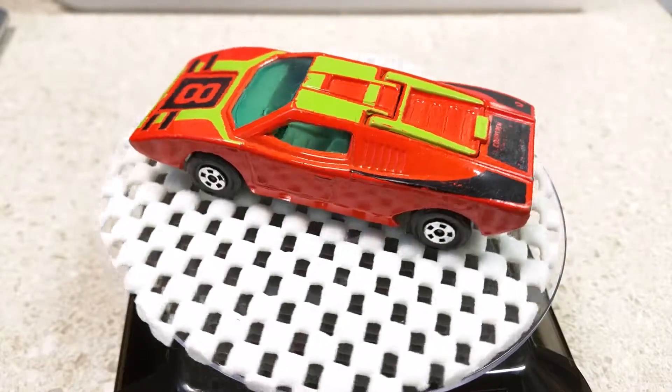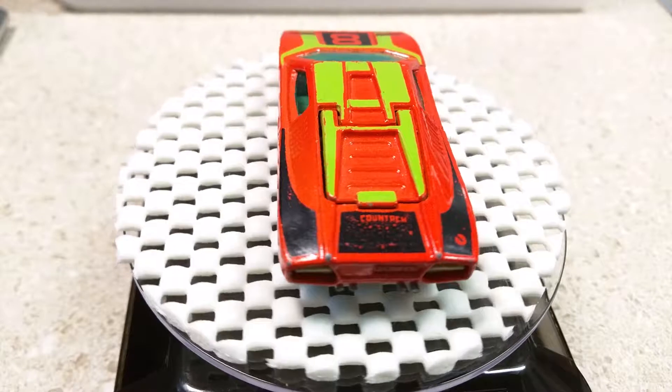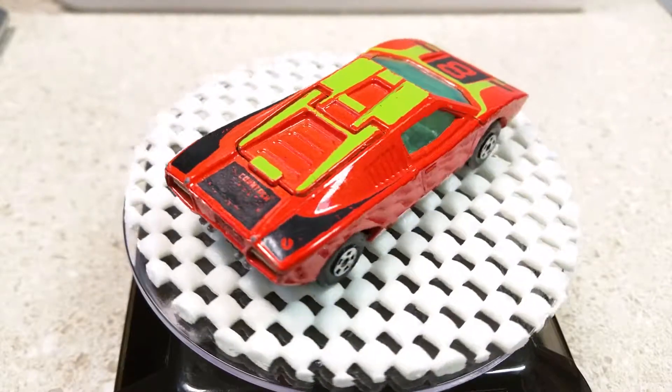Thank you for watching the video, and I hope you come back and look at some of the other vehicles in my collection. Thanks for watching.